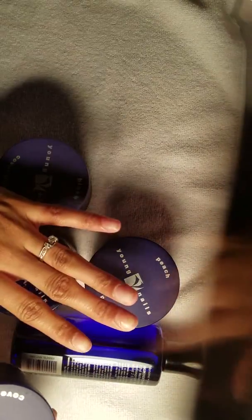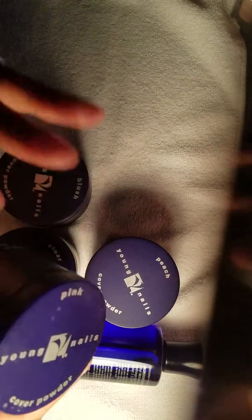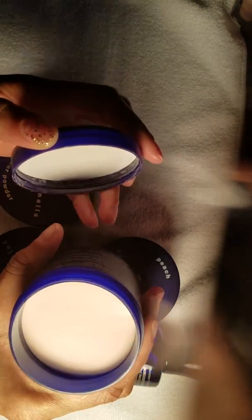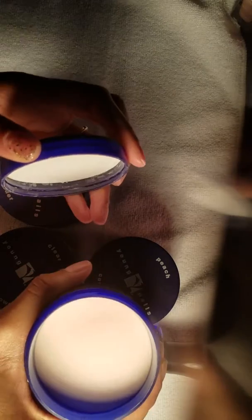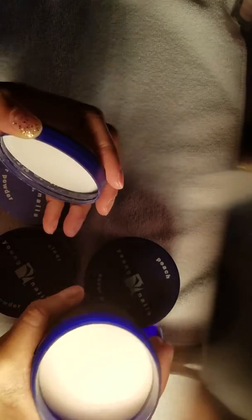I'm going to start off by showing you the products. They all were sealed — me being impatient, I went ahead and opened them, but they all were sealed. This is the Young Nails pink, and that's how it looks. They were not filled to the top, that's one thing I can say.